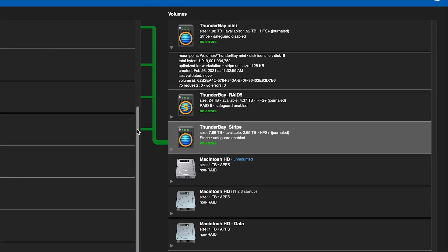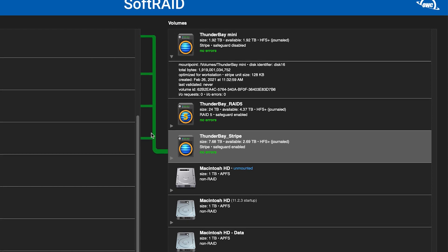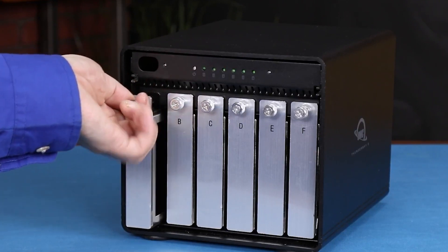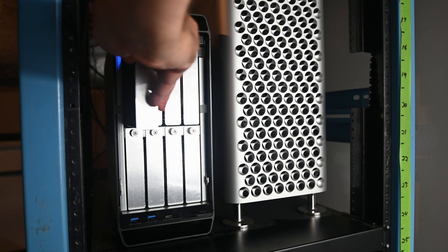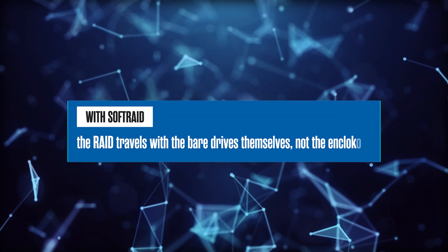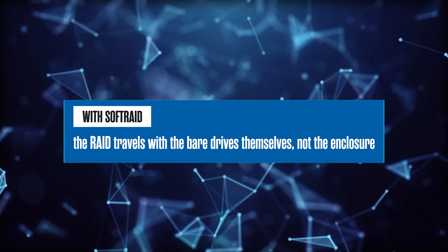With SoftRAID, you are not locked into any specific hardware for your data to be accessible. As long as you can install SoftRAID, you simply remove your drives, add them to a new enclosure, and continue working. SoftRAID also gives you portability in the sense that the RAID travels with the bare drives themselves, not the enclosure.